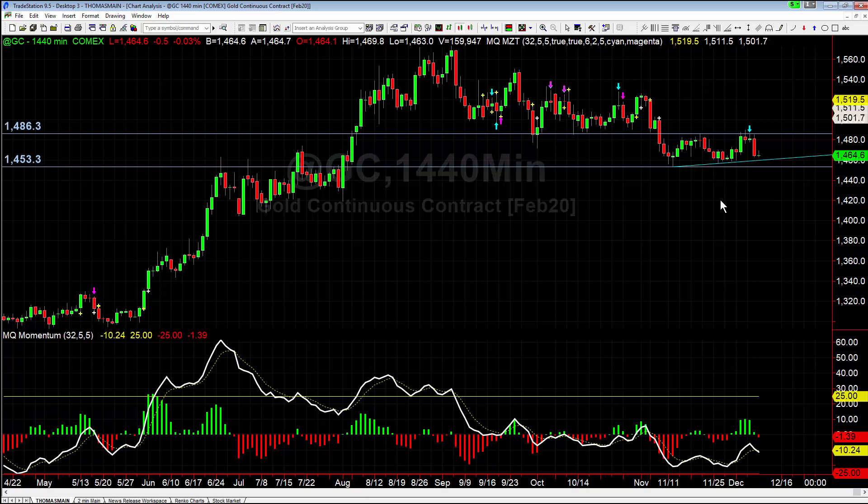Momentum looks good on the 240s, so I wouldn't be surprised if this breaks down in the next day or two. Keep an eye on gold and watch for it to break down. If we don't break the trend line though, we may see it turn and climb back up.